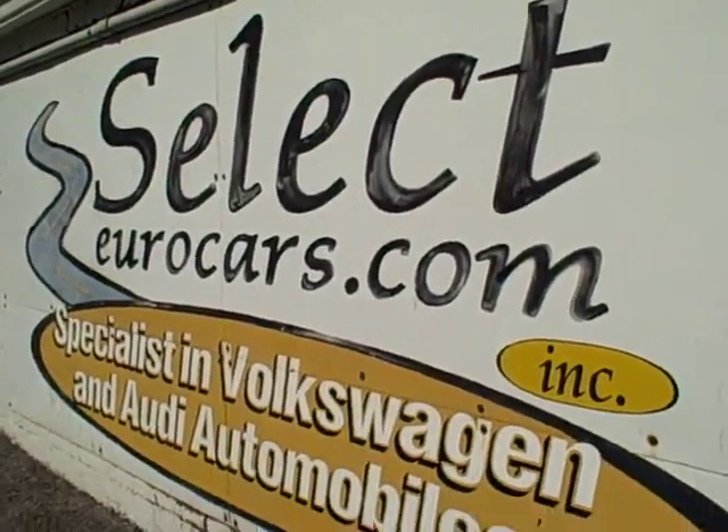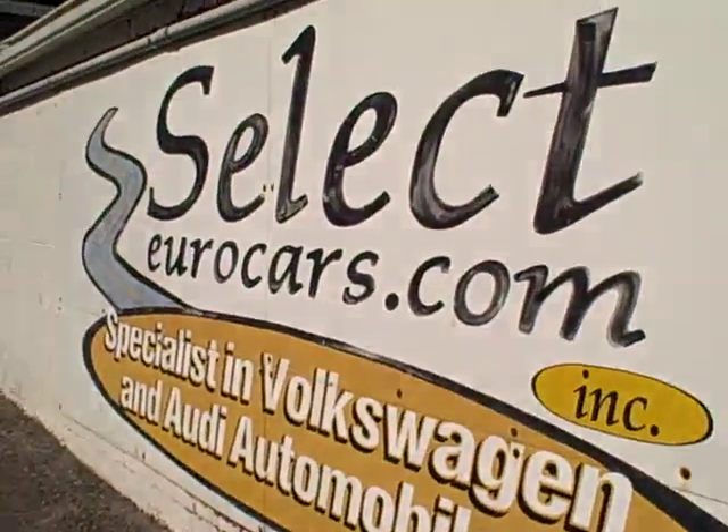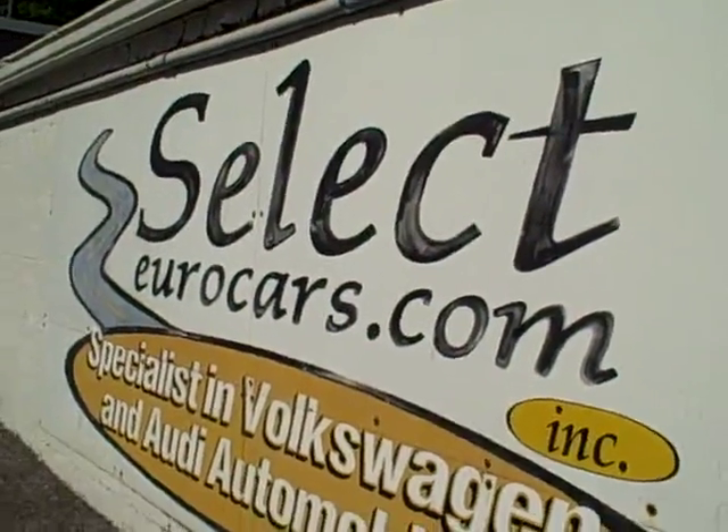Most major components are covered — makes a lot of sense. Those with the best of credit can often include it with financing. Please give us a call, send us an email, instant message, or come enjoy this beautiful TT Quattro here at Select Eurocars, seven days a week.